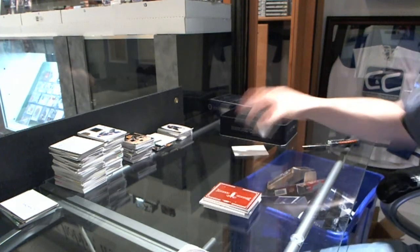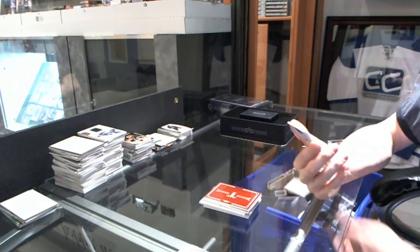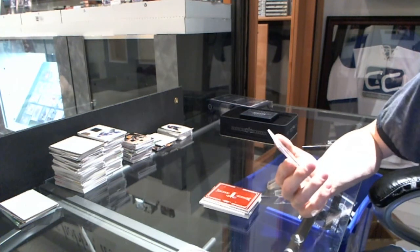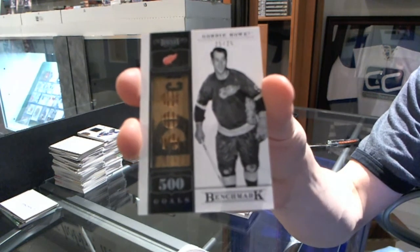And we finish this tin in a very sick method. With a benchmark game-used stick, number 25 of 25 for the Detroit Red Wings, Gordie Howe.